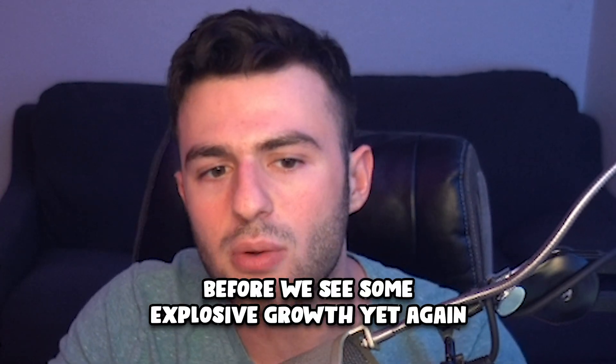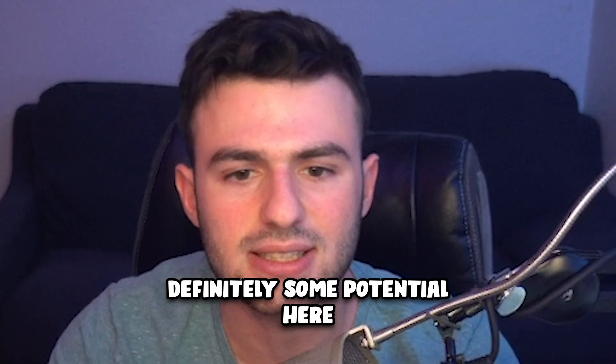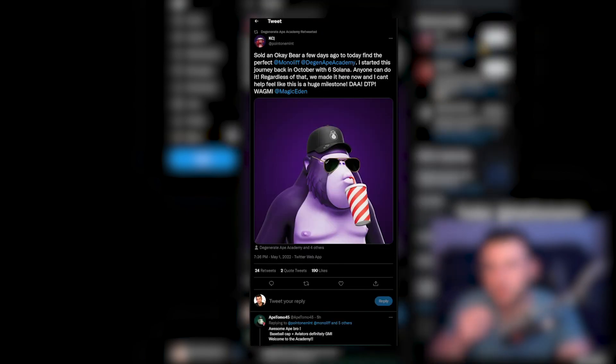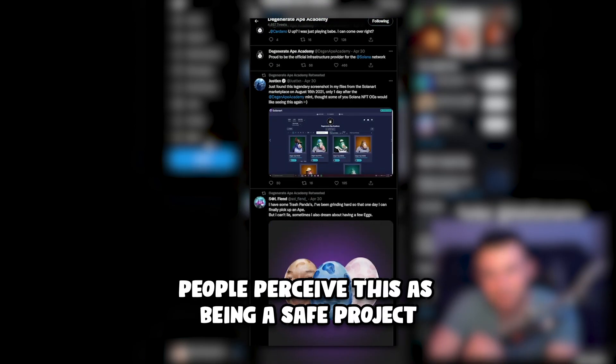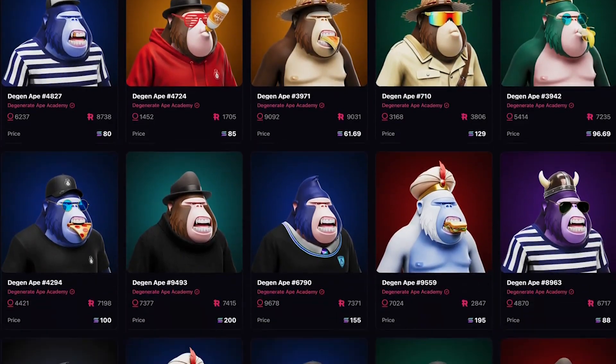In traditional technical analysis, this would be called a level of support — this project is being supported right at around 50 Solana. I think it's only a matter of time before we see some explosive growth again. Even back in October there was a floor of 110–120. The community on Twitter is incredibly strong and people perceive this project as a good option to rotate into after making big gains elsewhere. I actually picked one up semi-recently. I don't see the floor getting much lower than around 60 Solana.